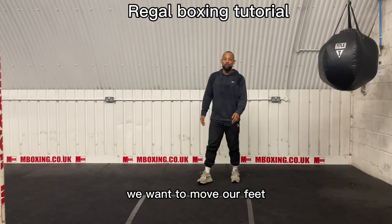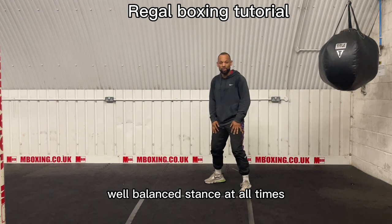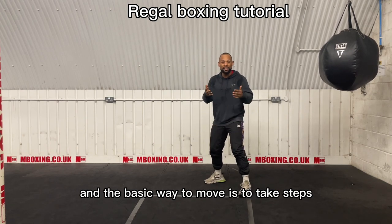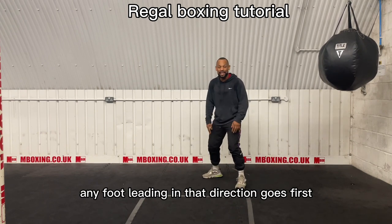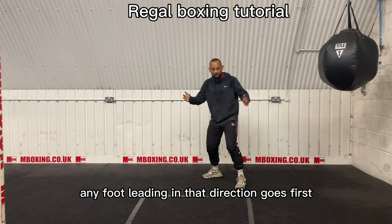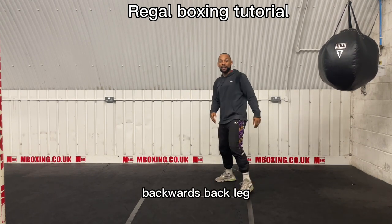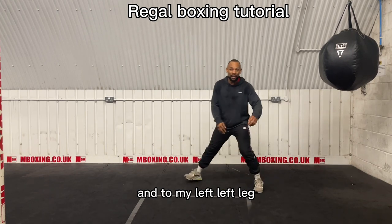Let's look at how to move our feet. When we move our feet, we want to be in a correct, well-balanced stance at all times — that's why we don't get off balance. The basic way to move is to take steps: any foot leading in that direction goes first. Going forward, the front leg goes first. Backwards, the back leg. To my right, the right leg. And to my left, my left leg.